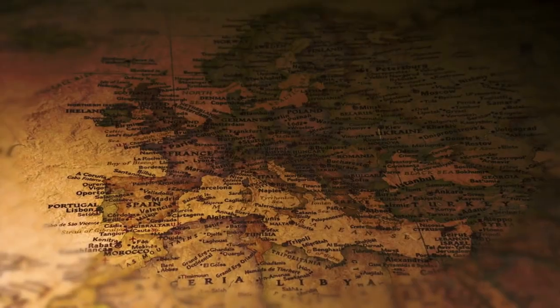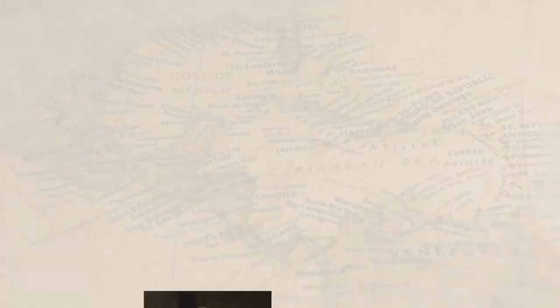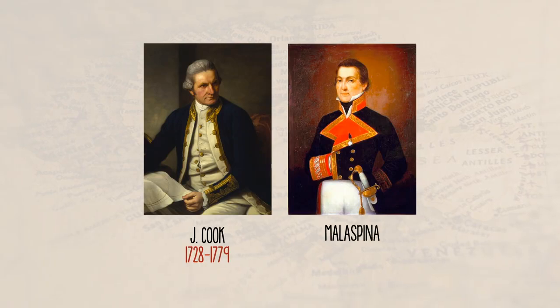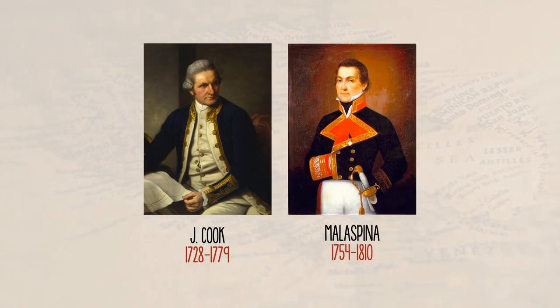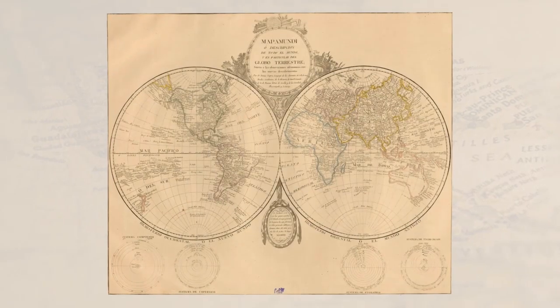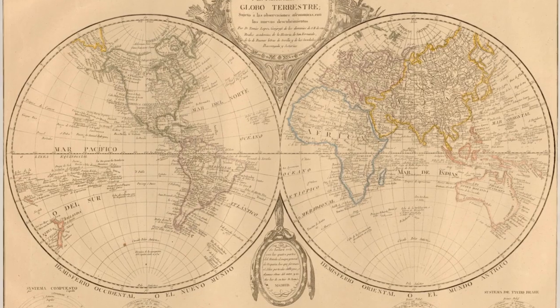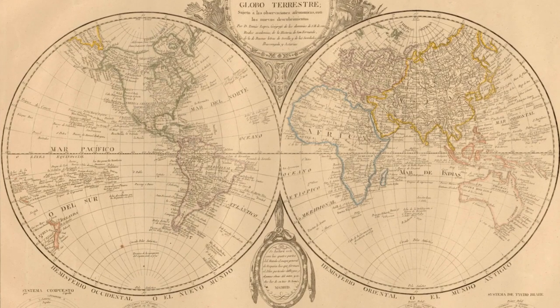The 18th and 19th centuries were a time of consolidation of an image that would not be completed until the 20th century. Jay Cooke and Malaspina, among others, advanced with their explorations in the creation and understanding of the image of the world. The Spanish cartographer Tomás López is worth mentioning. His work, digitized at the BDH, is a good example of this change of paradigm.